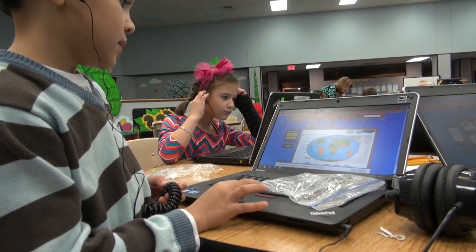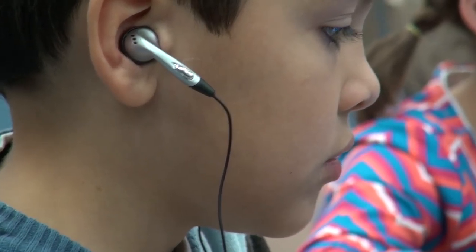I know that Capstone is a trusted resource I can use with my teachers, and I know I'm giving them quality books at their student levels. It makes them more confident in the library and it gives them materials that they can use in their classroom.